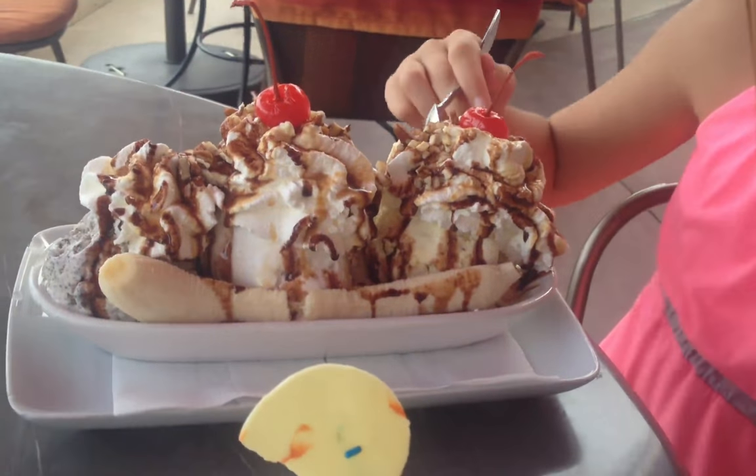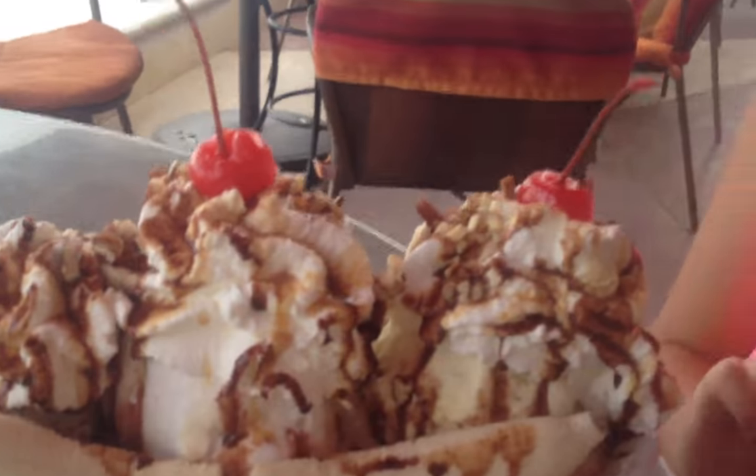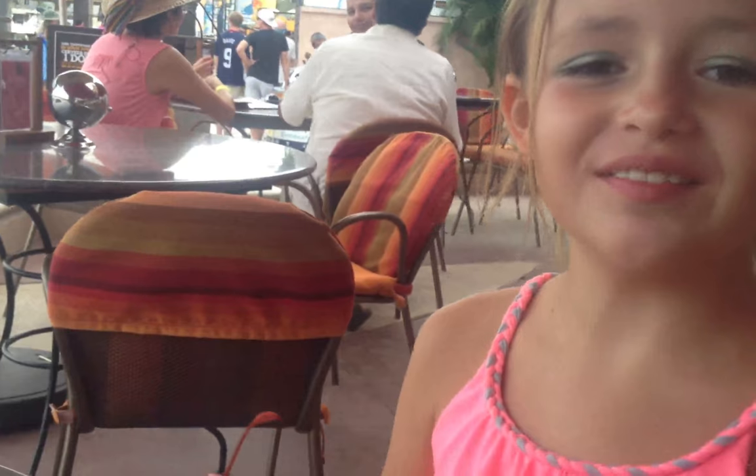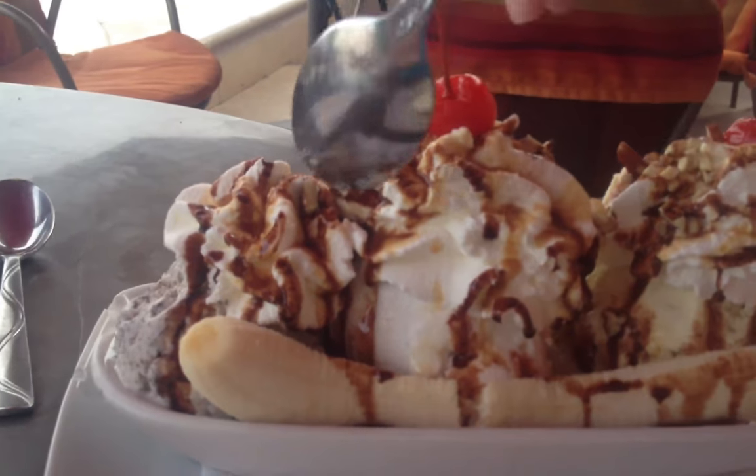Good luck with that, Skye, because Summer is busy with her own over here. What did you order? Cookie dough gelato. And Skye's is three flavors — Oreo, coconut, and cookie dough.